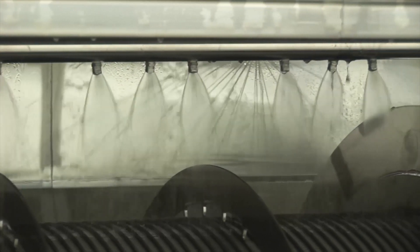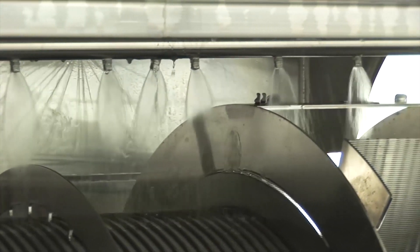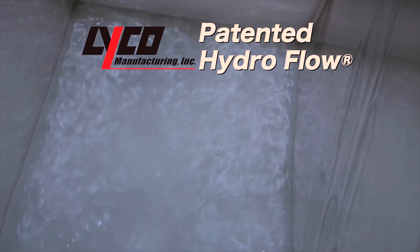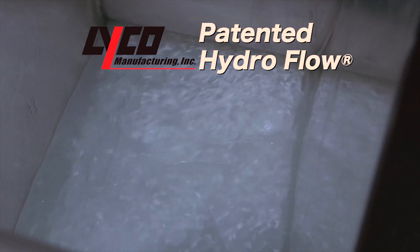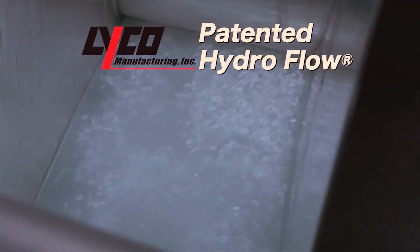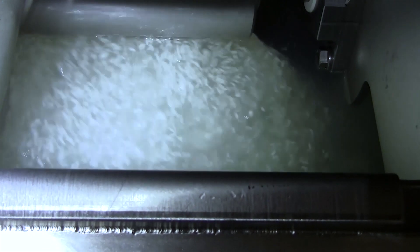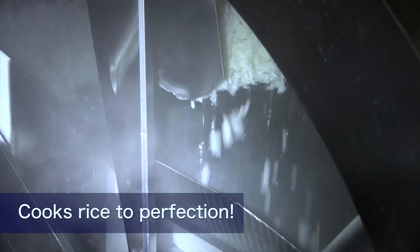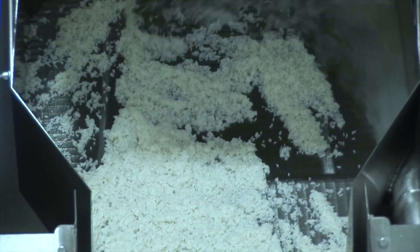Improved quality and higher recovery is key to every system. Lyco's patented HydroFlow keeps products suspended and gently agitated to prevent sticking and clumping. It also ensures 100% uniform processing which improves yield by 11 to 15% compared to conventional CQC thermal screws and other traditional cooking equipment.